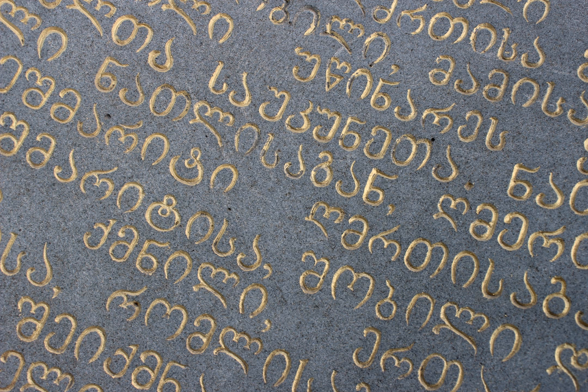Asimtavruli is used intensively in iconography, murals, and exterior design, especially in stone engravings. Georgian linguist Akaki Shanidze made an attempt in the 1950s to introduce Asimtavruli into the Makadruli script as capital letters to begin sentences, as in the Latin script, but it did not catch on. Asimtavruli and Nuskhori are officially used by the Georgian Orthodox Church alongside Makadruli, and Patriarch Ilya II of Georgia called on people to use all three Georgian scripts.